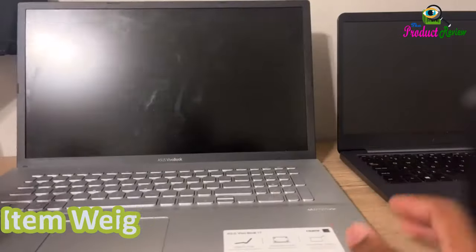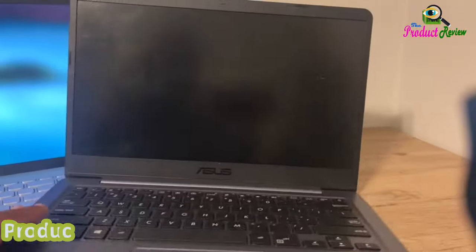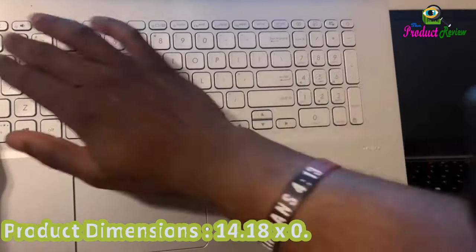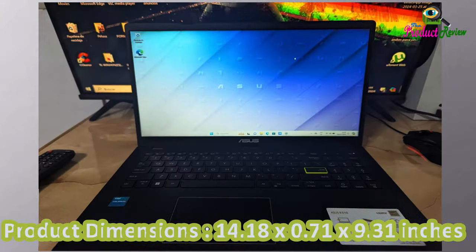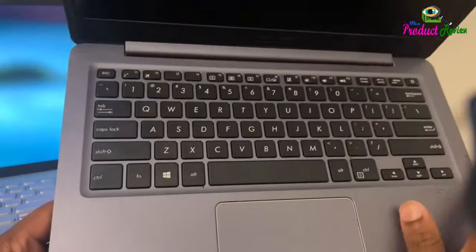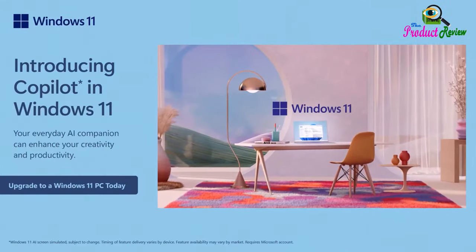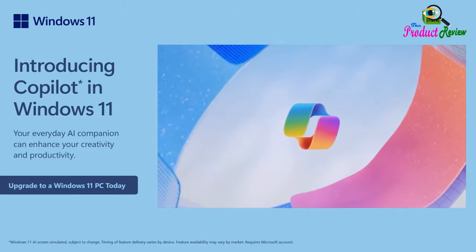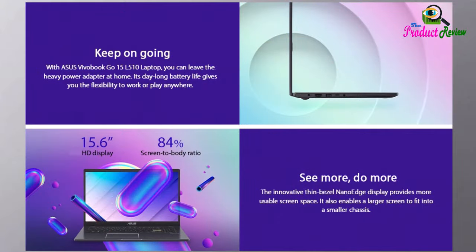Item Weight: 3.46 lbs. Product Dimensions: 14.18 x 0.71 x 9.31 inches. Flash Memory Size: 4GB.